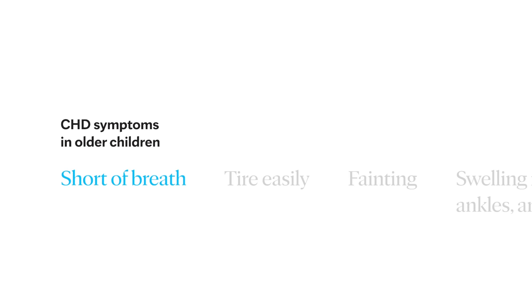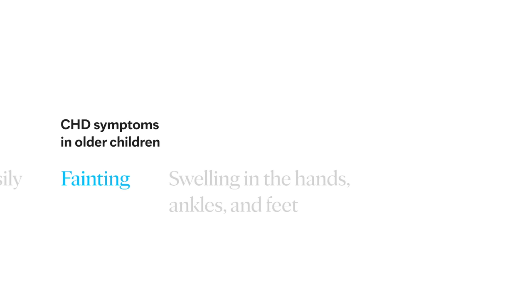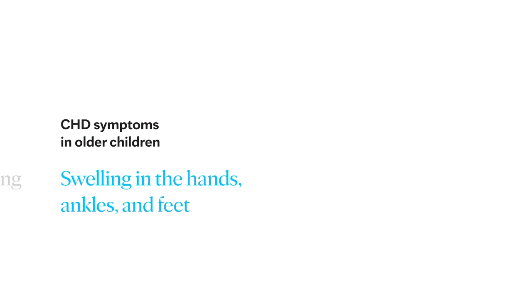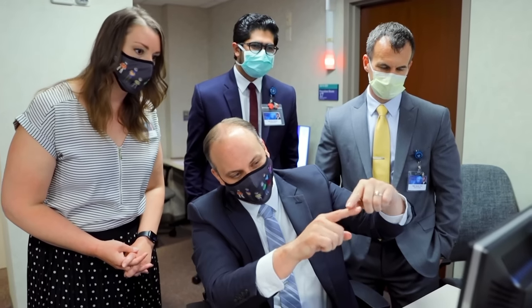Some less serious conditions may not be diagnosed until later in childhood. Signs in older children can include becoming easily short of breath, easily tiring, or fainting during exercise or activity. They may also have swelling in the hands, ankles, and feet. Your pediatrician may also hear an abnormal heartbeat or heart sound called a murmur during a checkup. Most of these murmurs are actually innocent, but it's important to check them out.